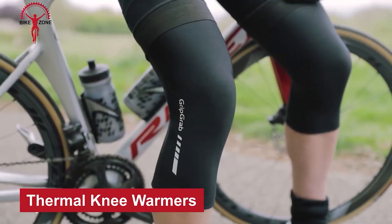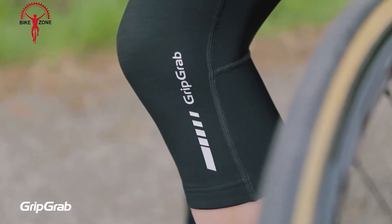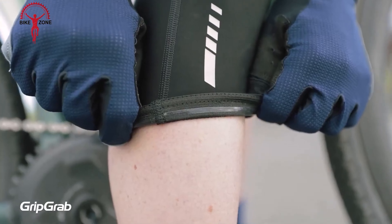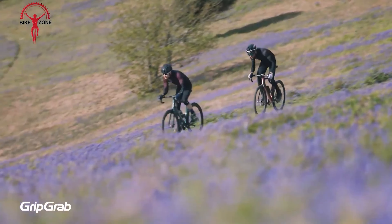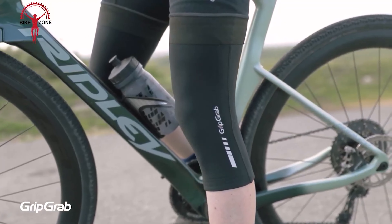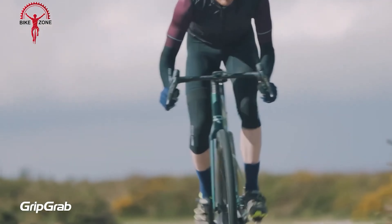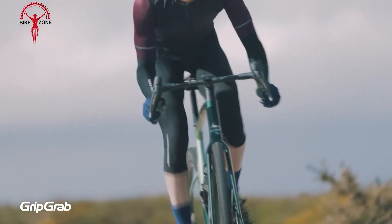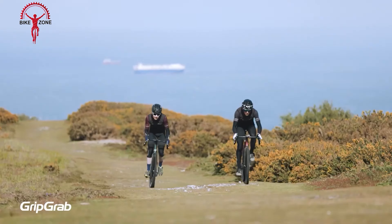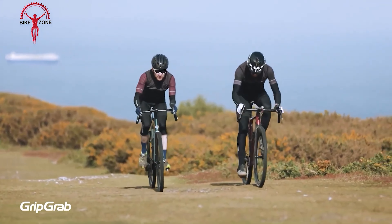Here are the GripGrab Classic Thermal Knee Warmers, designed to provide cyclists with a comfortable and warm riding experience on cooler days. Crafted from breathable brushed fleece fabric, these knee warmers regulate temperature effectively, ensuring your knees stay warm without overheating. They feature a pre-contoured construction for an anatomical fit, with a silicone elastic grip at the top to prevent slipping and a diagonal stitch on the rear panel to minimize rubbing. Reflective logos add visibility, making these a practical and safe choice for early morning or evening rides. Machine washable at 30°C, they're made from a durable blend of 85% polyamide and 15% elastane.